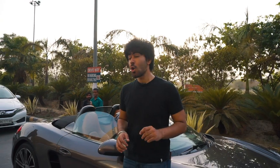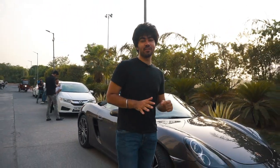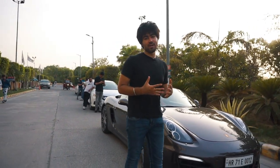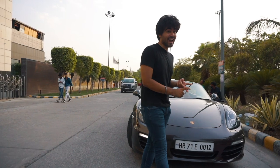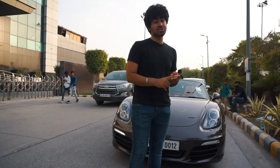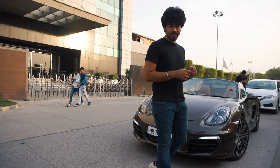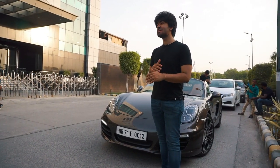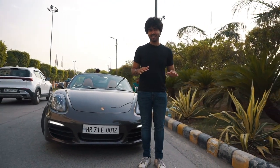After spending a fair share of time with this car, one thing is for sure: the more time you spend with it, the more you're going to fall in love with it. It has got the perfect ride quality, great practicality, and all the thrill you'll ever need. This has got to be one of the most balanced cars out there — the perfect blend of everything.